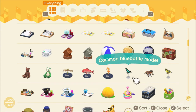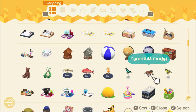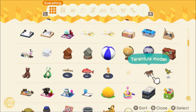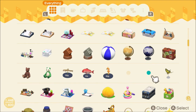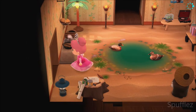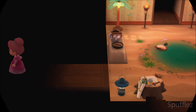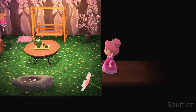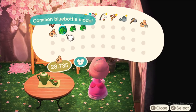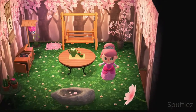These are my bug models so far: I have the common blue bottle model, a tarantula model, and a tiger butterfly model. Flick hasn't been to my town too often since I started playing New Horizons, but I hope he shows up more because I definitely want to get a whole bunch of models.